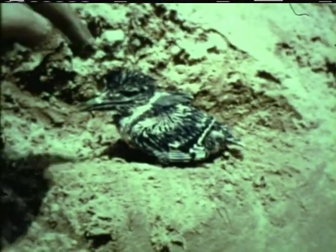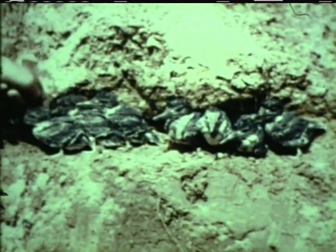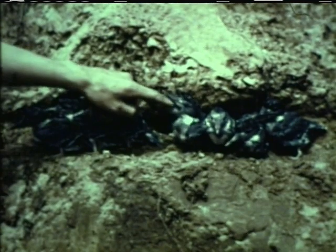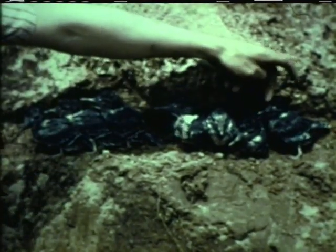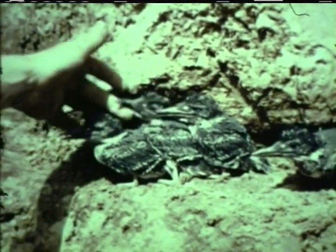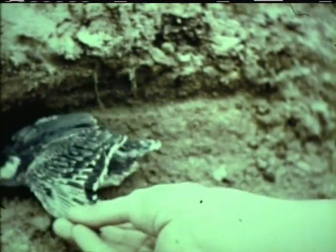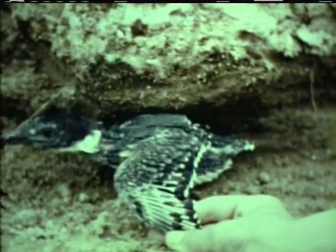The young kingfisher is an ungainly creature, being one-third head. Bewildered when brought into the light, they permit themselves to be lined up in a row. These young birds are still not ready to leave the nest — they must be completely feathered. The feathers of the wings are still unsheathed, and their feet have no grasping power.